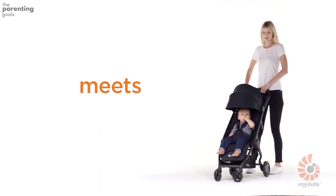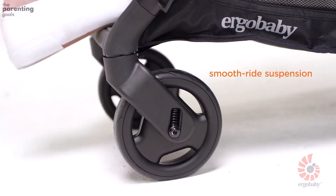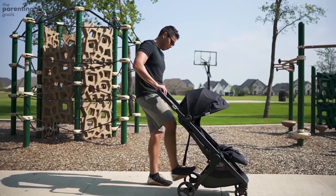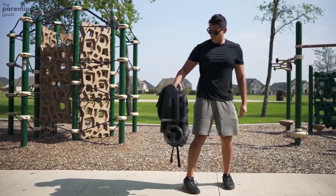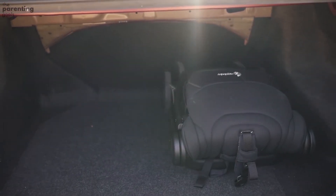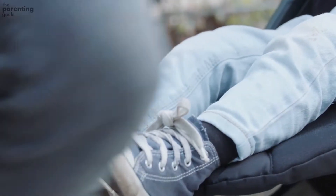This is a compact and lightweight stroller that doesn't compromise the baby's comfort — that's why it can serve as your main stroller for daily use, not only for travel. The one-hand fold works like a breeze, which is very important especially when you're on your own and have to quickly fold the stroller and load it into the car trunk.